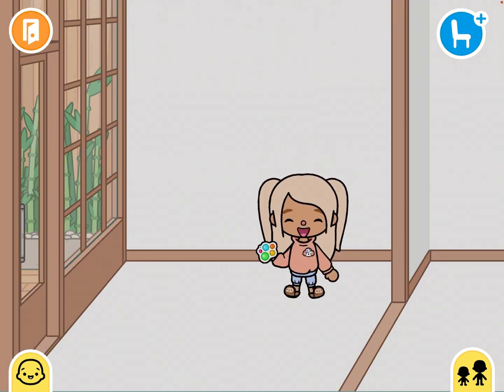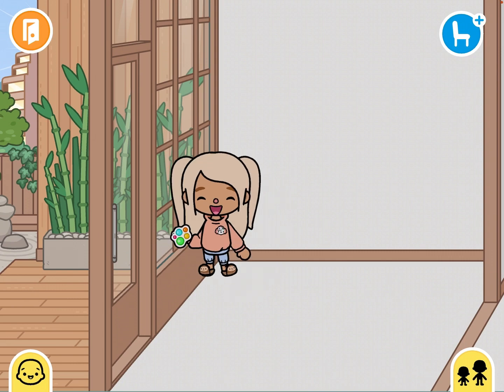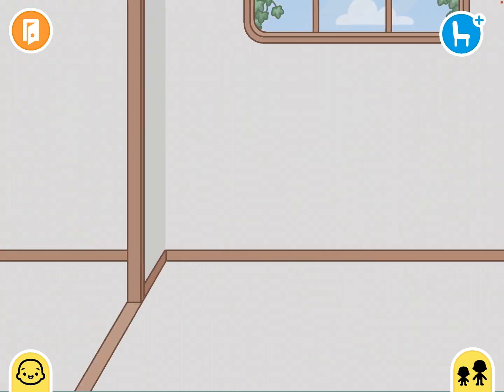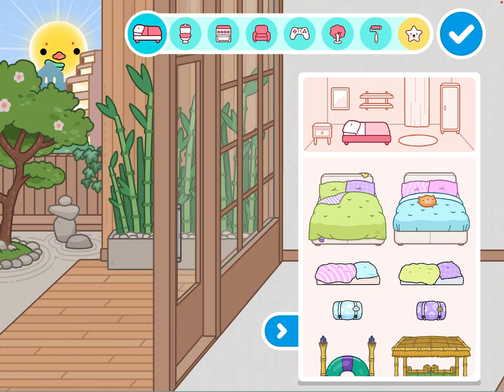There's been a change in the furniture catalog, so today I'm going to be looking at that and maybe designing a house. The first thing I noticed when I went on was that the cupboard in the picture was different.